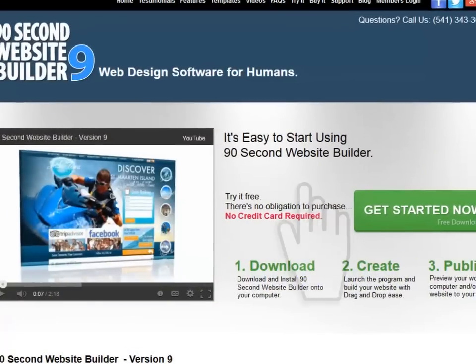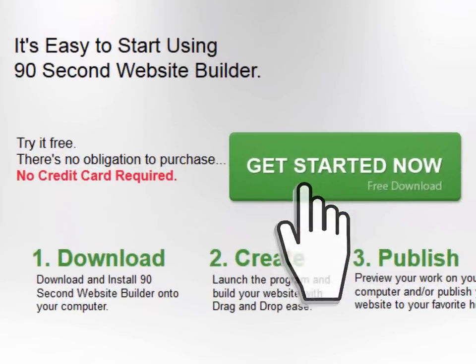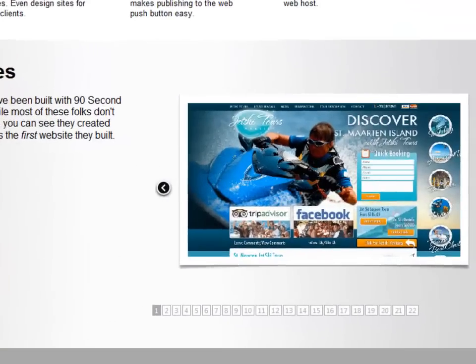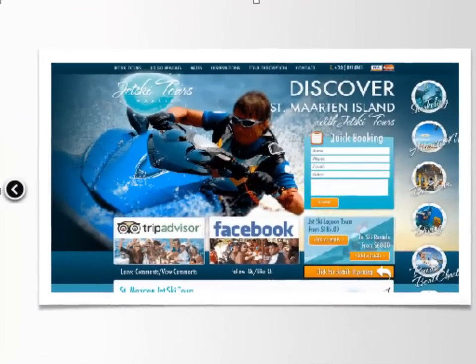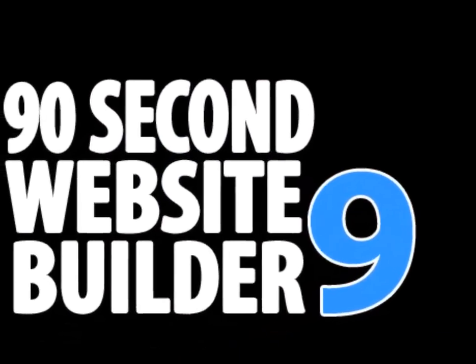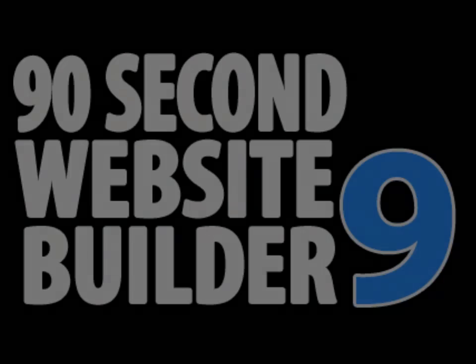So go ahead and give it a try. We won't ask you for any credit card information to use the trial, and you can use it for a full month. We just want you to use the software so you can see for yourself that building a website that looks good can be done quickly and easily when you have the right tool. By now you can see that this is the quickest and easiest way to create your next website, or even your first one. Thanks again for stopping by.